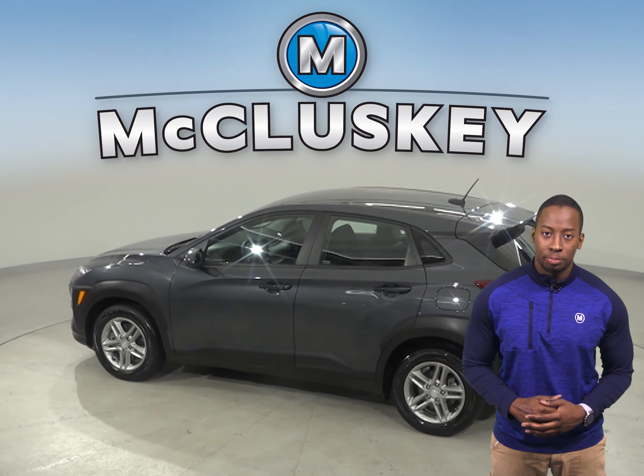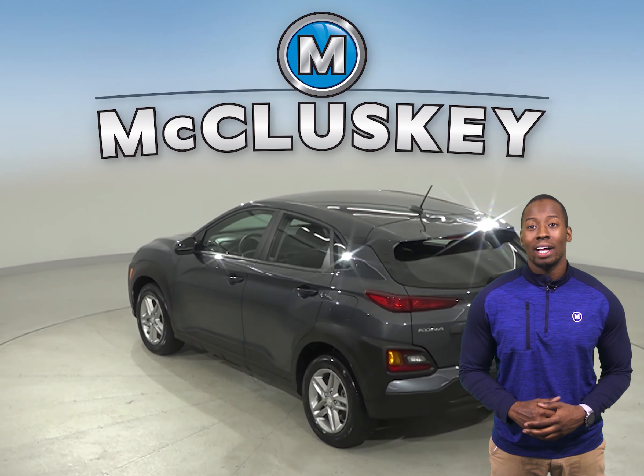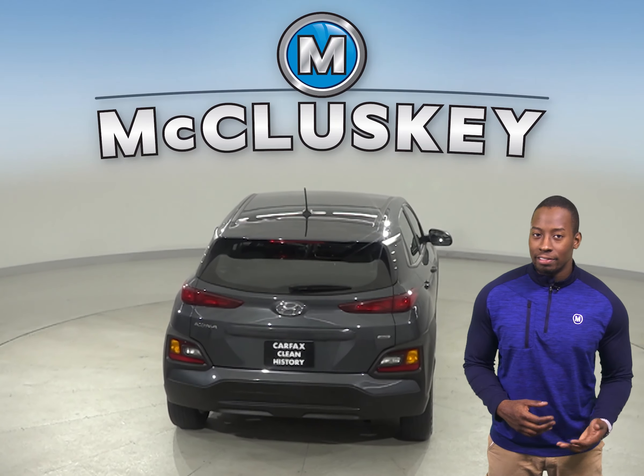Check out this 2019 Hyundai Kona hatchback. It has just under 25,000 miles on the odometer. Under the hood, there is a 2.0-liter i4 engine with a 6-speed automatic transmission.